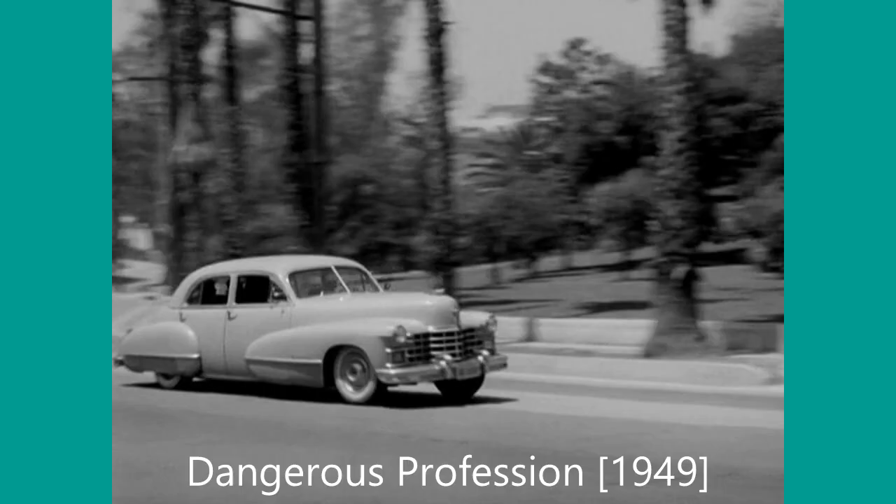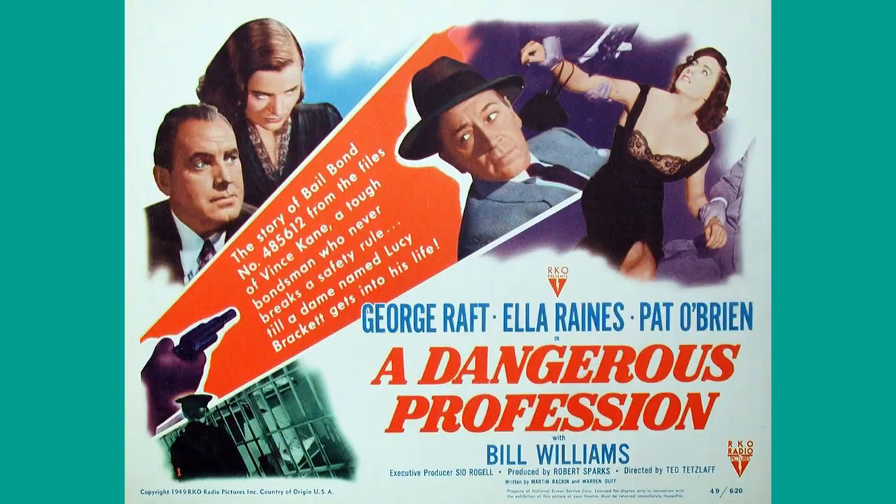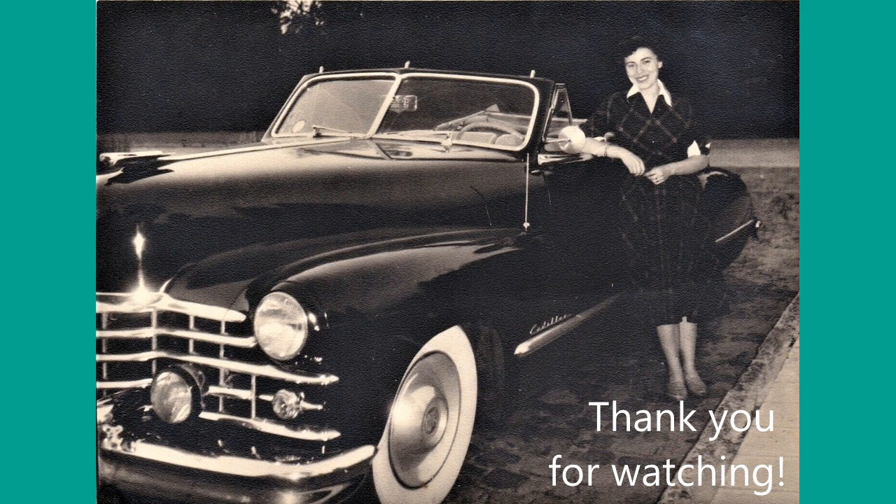With a snapshot of a 62 model from the 1949 noir movie Dangerous Profession, starring George Raft and Ella Rains, we have reached the end of our overview about the second generation of 62 Cadillacs. Thank you for watching and subscribing.